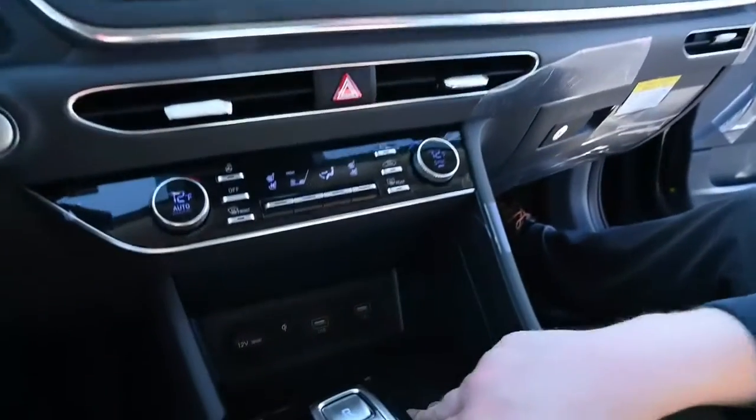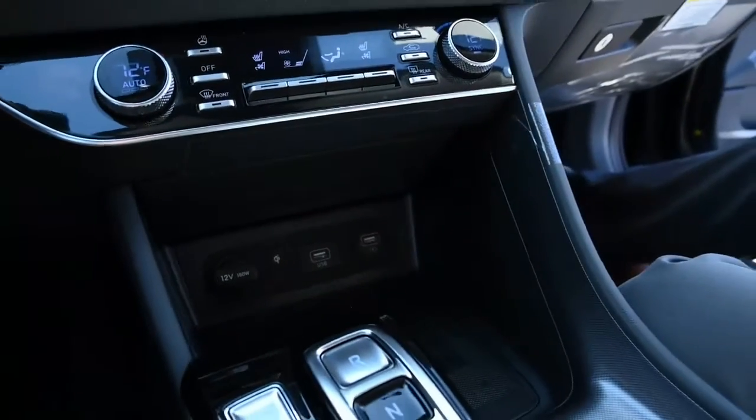Down here you have a wireless touchpad, heated and cooled seats, and a heated steering wheel. This thing even parks itself — can you believe that?